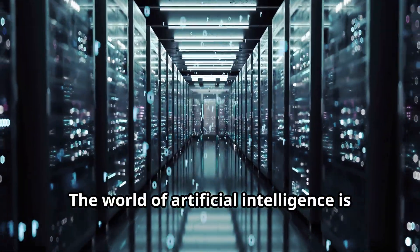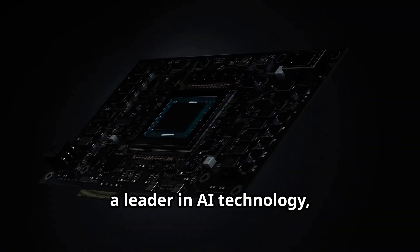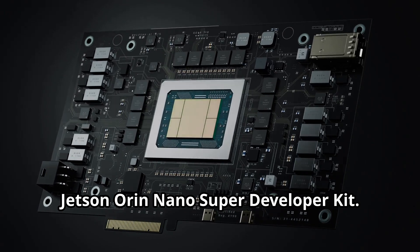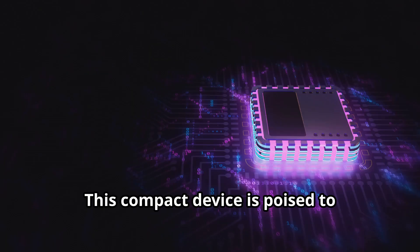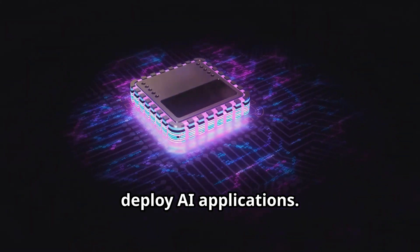The world of artificial intelligence is evolving at an unprecedented pace. NVIDIA, a leader in AI technology, has just unveiled a game changer: the Jetson Orin Nano Super Developer Kit. This compact device is poised to revolutionize the way we develop and deploy AI applications.